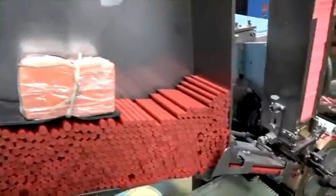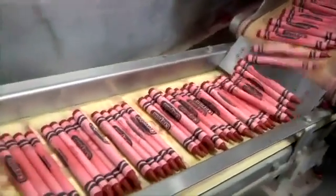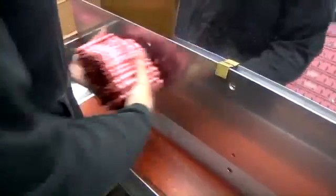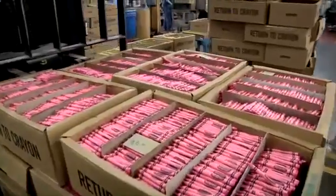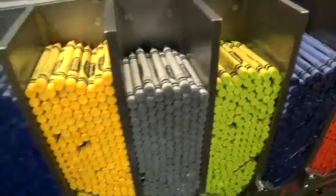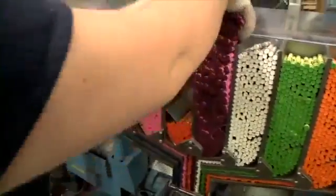The formed crayon then moves on to the crayon labeling operation, where we wrap the crayons twice so they're stronger than any other crayon. Our factory here in Pennsylvania can make 8,500 crayons per minute — that's 13.5 million crayons per day and 3 billion crayons per year.